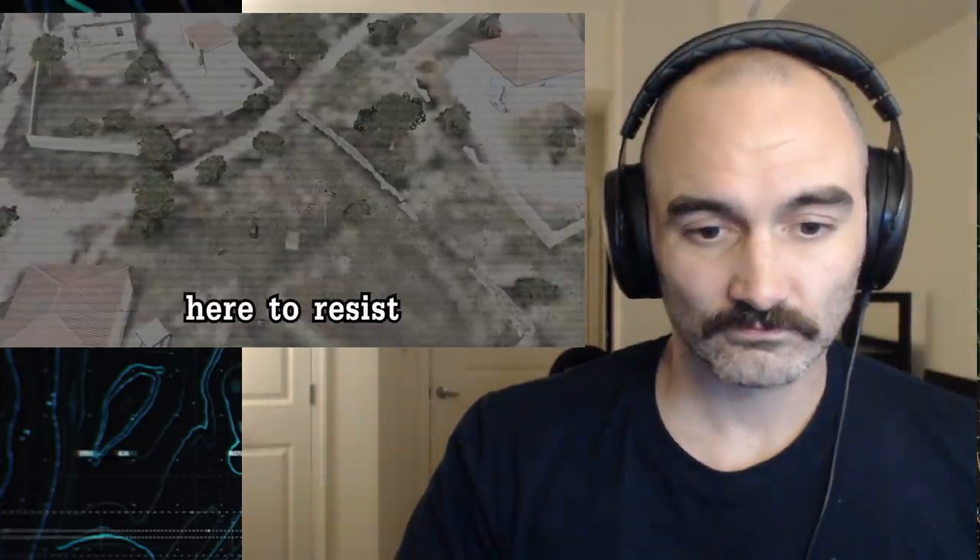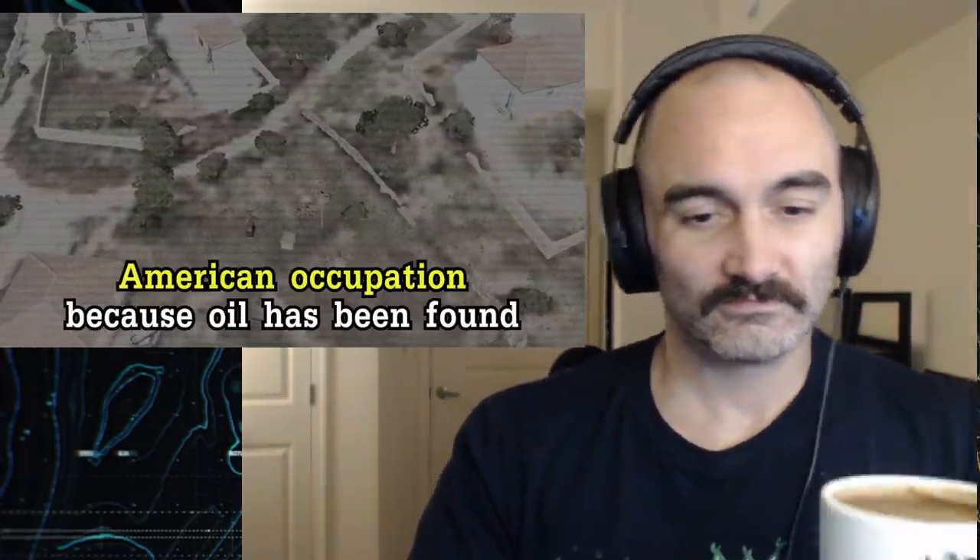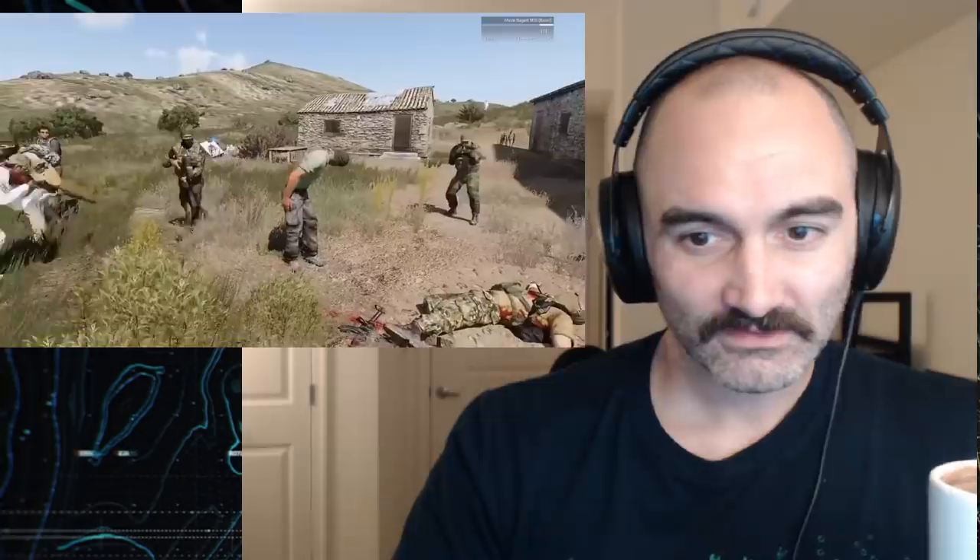For those just joining the stream, welcome. We are playing as a resistance movement to resist American occupation because oil has been found here on Altis. This is going to be interesting. I've got my RPG ready.